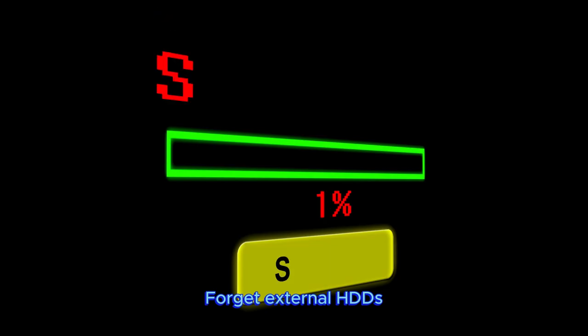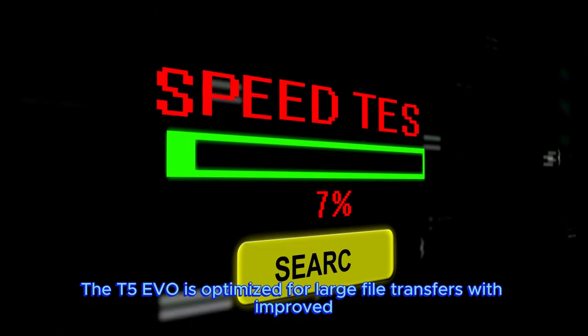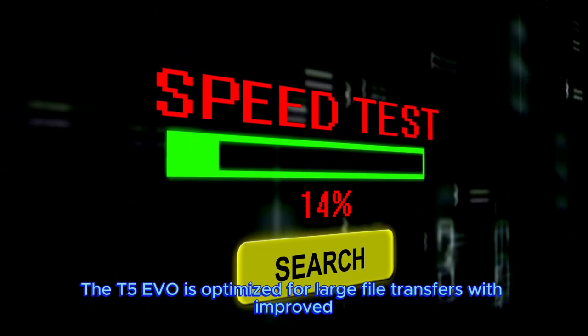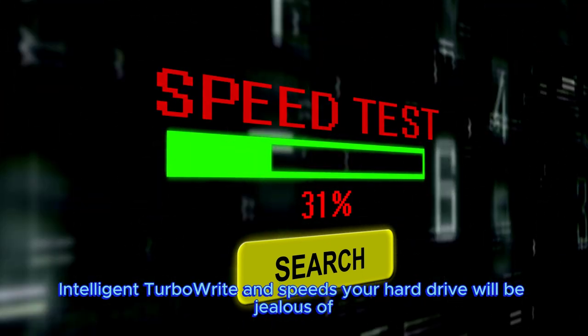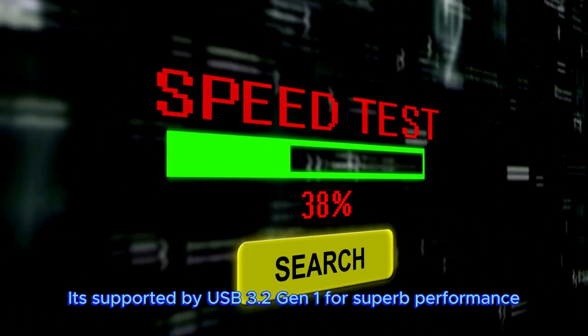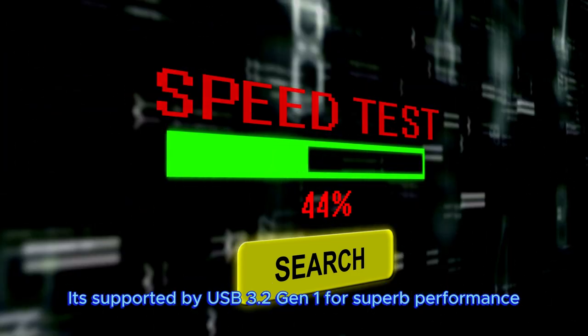Pick up the pace. Forget external HDDs. The T5 EVO is optimized for large file transfers with improved intelligent TurboWrite and speeds your hard drive will be jealous of. It's supported by USB 3.2 Gen 1 for superb performance.